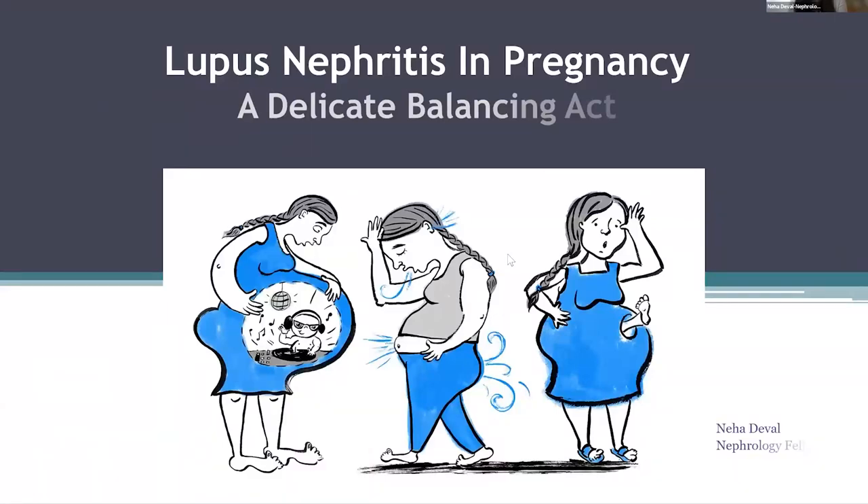Hi, everyone. I'm Neha. I'm a Psychic Neuro-Nephrology Fellow. My topic for today is Lupus Nephritis in Pregnancy: a Delicate Balancing Act.